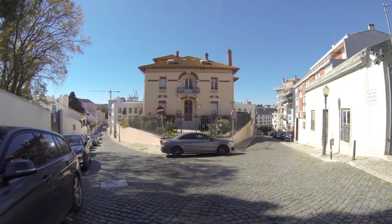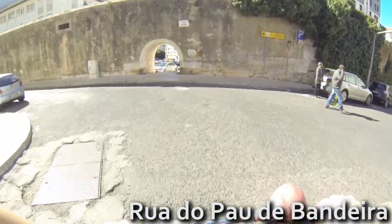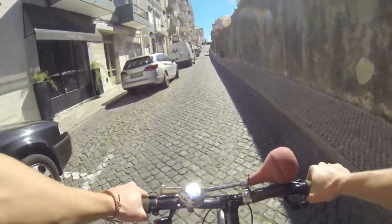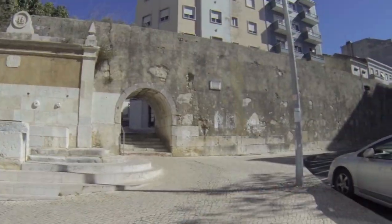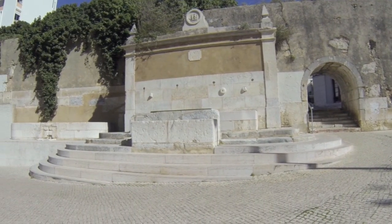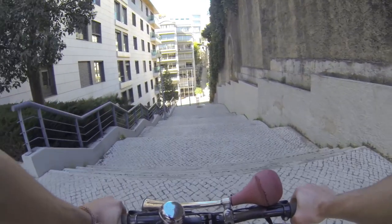This is a more quiet area, full of embassies, and a part of the aqueduct that can take you to Infante Santo Avenue.